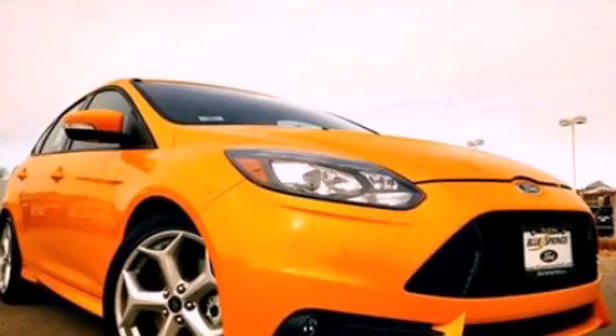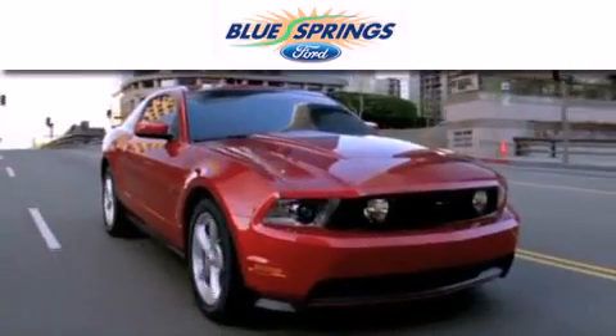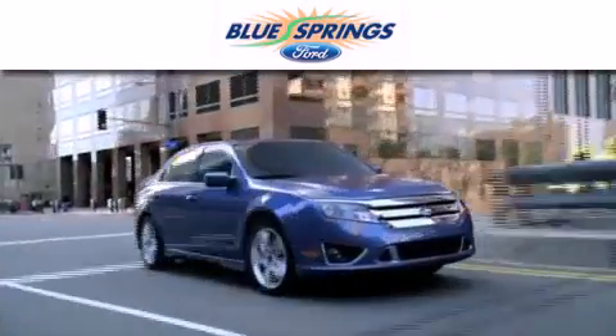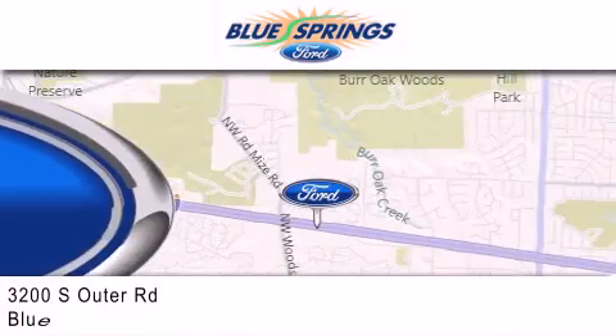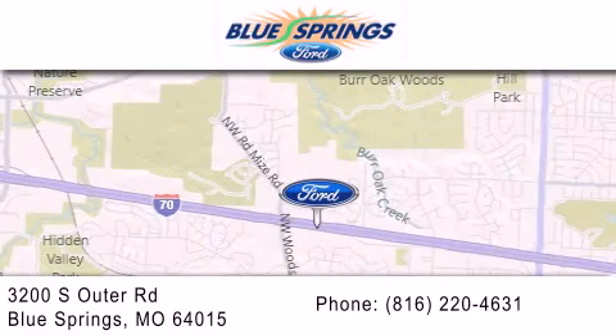Stop by today and test drive this automobile for yourself. Blue Springs Ford is dedicated to doing everything possible to ensure that the experience you have selecting your next vehicle is as pleasant as possible. We are located at 3200 South Outer Road in Blue Springs.